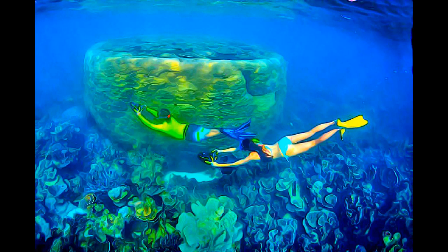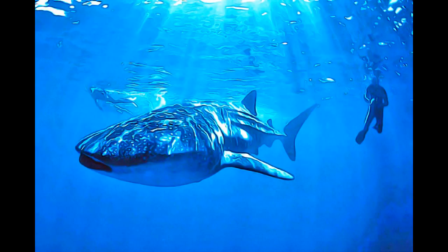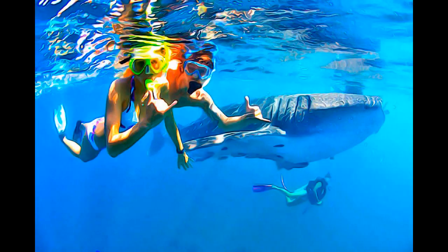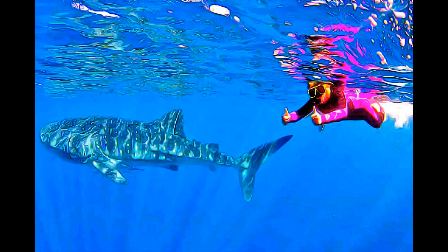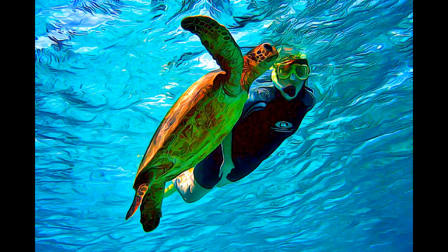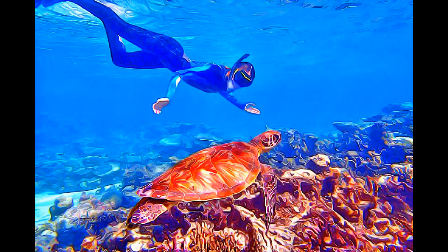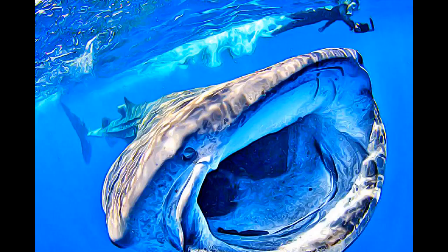An estimated 300 to 500 whale sharks aggregate annually, coinciding with mass coral spawning events and seasonal localized increases in productivity. The most dominant marine habitat is the Ningaloo Reef, which sustains both tropical and temperate marine fauna and flora, including marine reptiles and mammals.